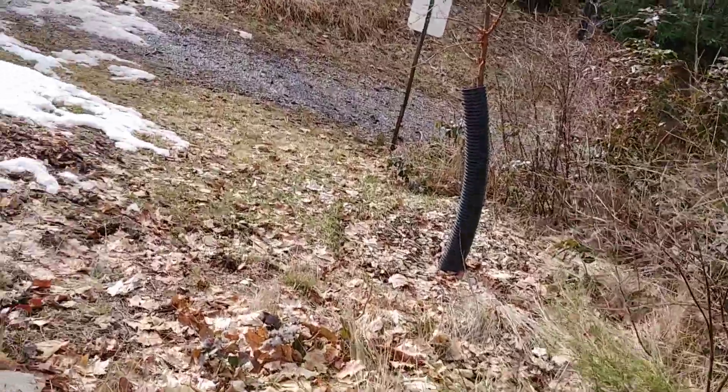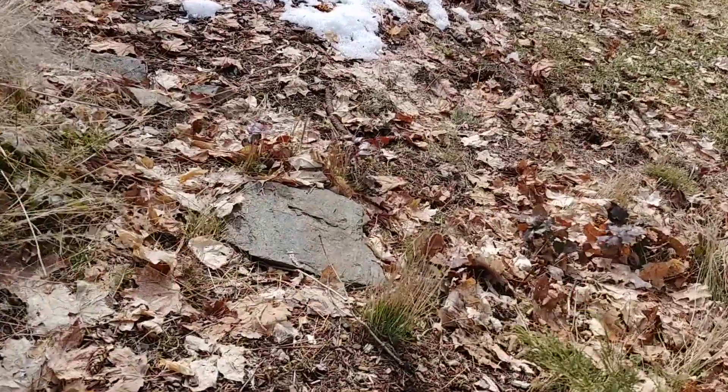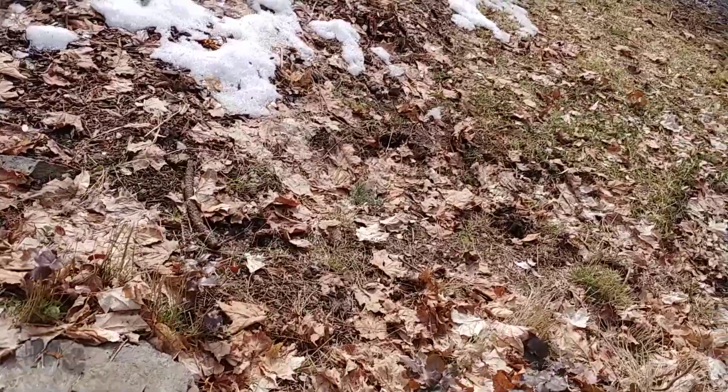So here's a look down. The leaves — these are actually fall leaves.